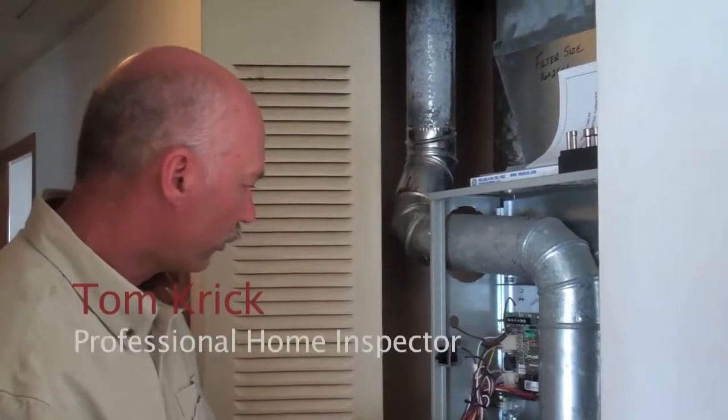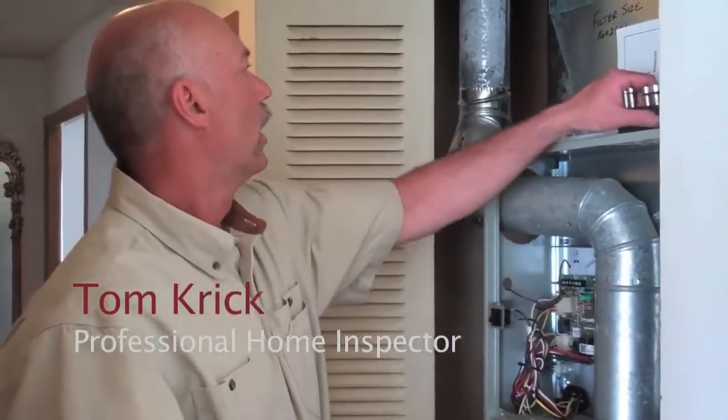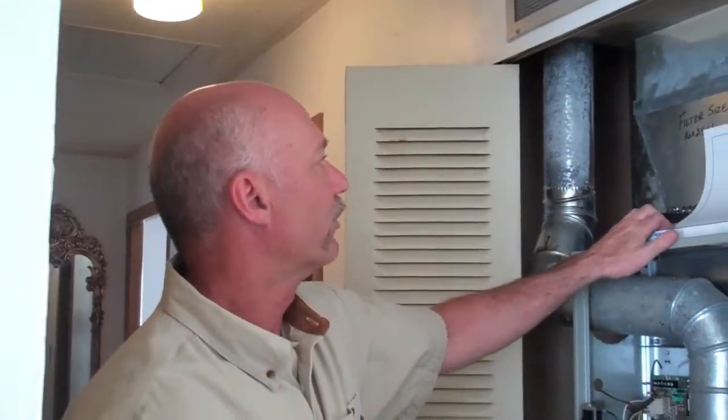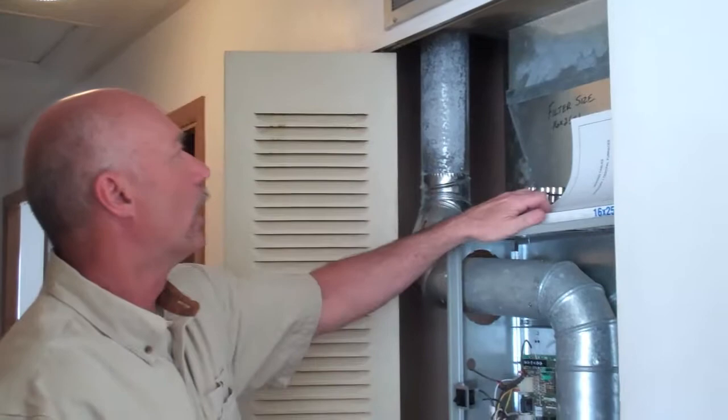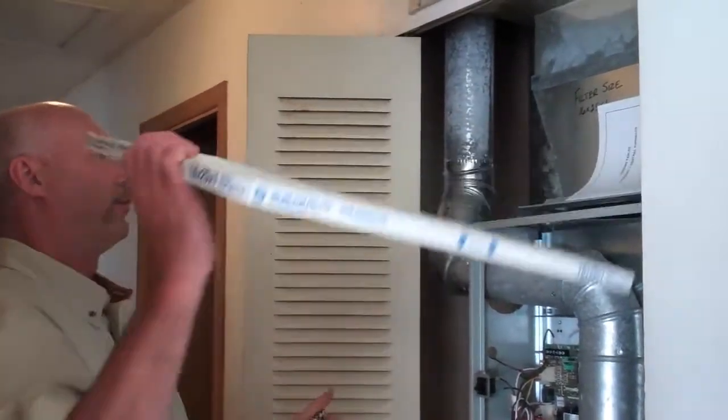Alright, well here we have a newer furnace — this has been replaced. It's an 80% high efficiency furnace. It was manufactured in '07, so it's roughly about 4 years old. Average life is about 20 years. There's not a whole lot of maintenance that needs to be done with these other than replacing your filters.